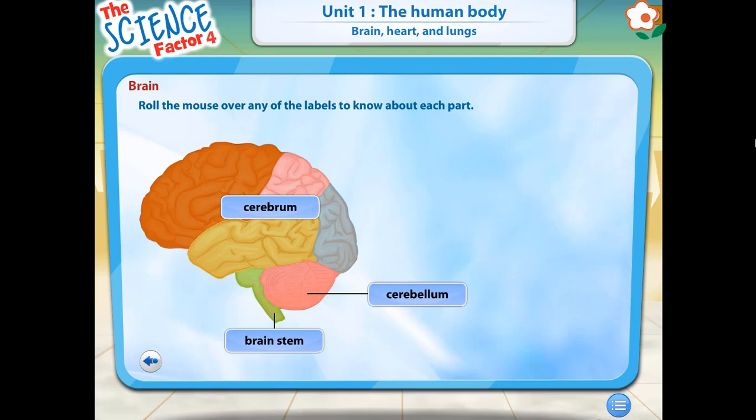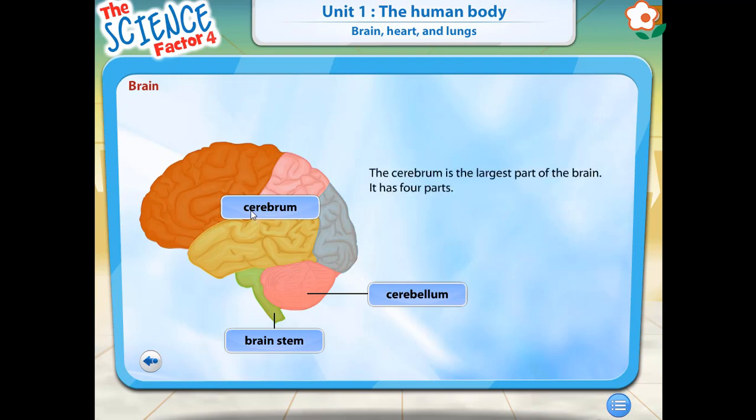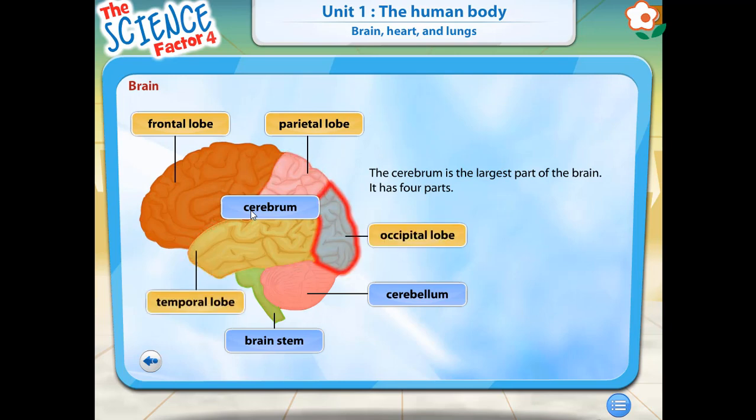This diagram shows the different parts of the brain. Roll the mouse over any of the labels to know more about each part. The cerebrum is the largest part of the brain. It has four parts: the frontal lobe, parietal lobe, temporal lobe, and occipital lobe. To learn what each part of the cerebrum does, roll your mouse over the label.